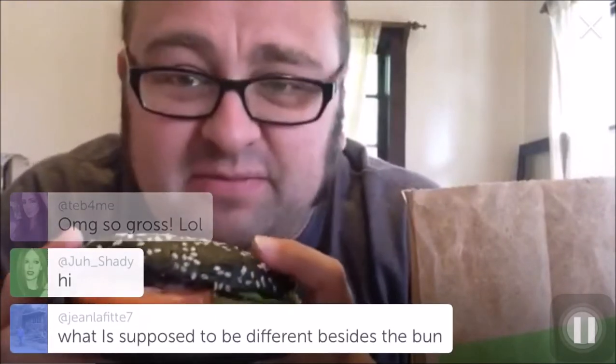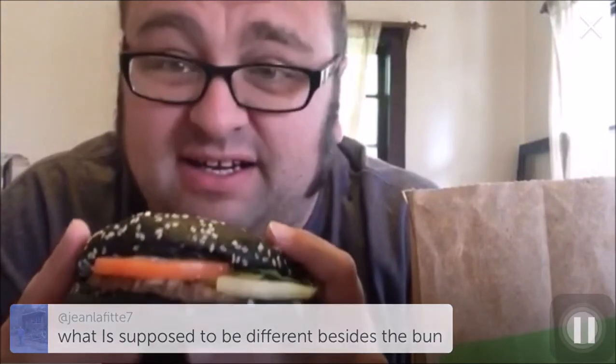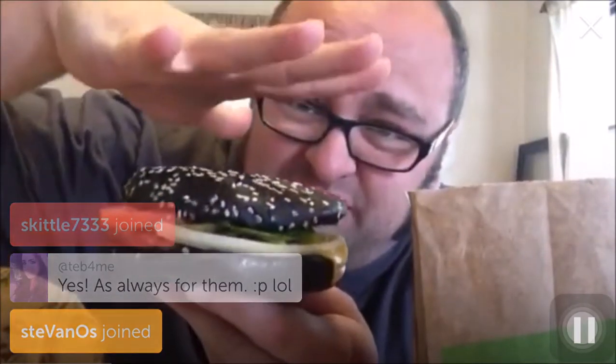It's called the Halloween Whopper because the bun is black — because it's been made with pure evil. I was looking at the pictures on the outside of Burger King. It's actually supposed to be an A1 flavored bun. A1 is not black, so I'm not sure. The picture on the outside looks similar, but of course with all fast food pictures, the real item is much more squished down than the pictures. It's supposed to be an A1 flavored bun, which sounds promising, but yeah, it looks very weird.